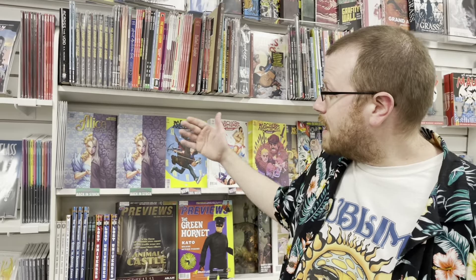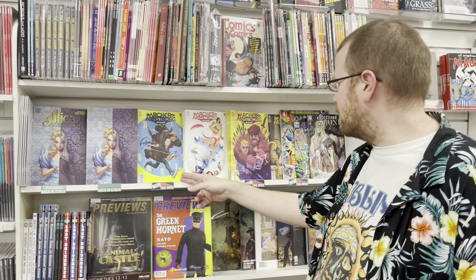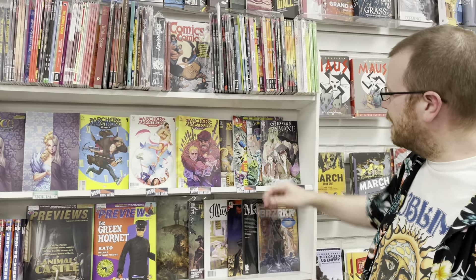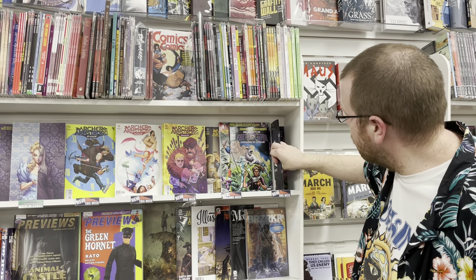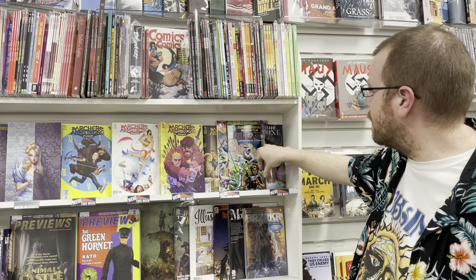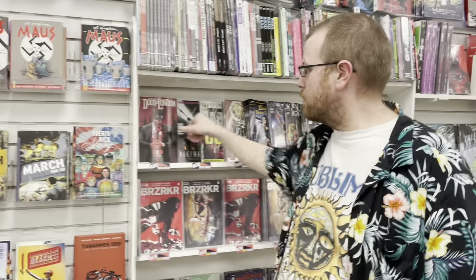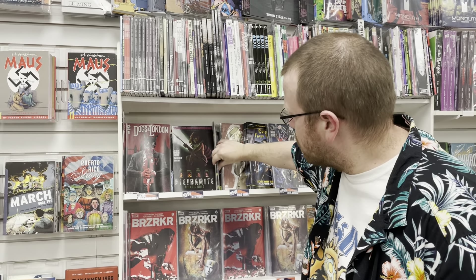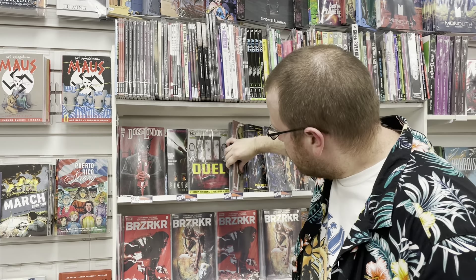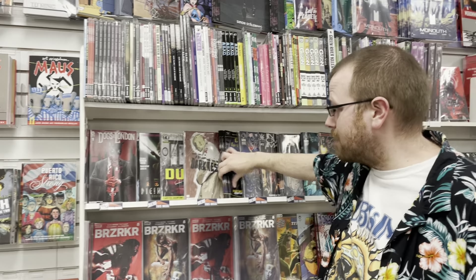Moving on down to Indies. We have Alice Ever After, it's back in stock. We also have Archer and Armstrong Forever with a crazy cover right there. We have Back Issue. We also have Beyond the Farthest Star, Warriors of Xandar, and Buzzard Bone from Source Point Press. Over here we have Dogs of London from Aftershock Comics. We also have Dynamite with that rad species cover. Over here is Duel. And we have You Follow Me Into the Darkness — that super crazy high contrast horror book.